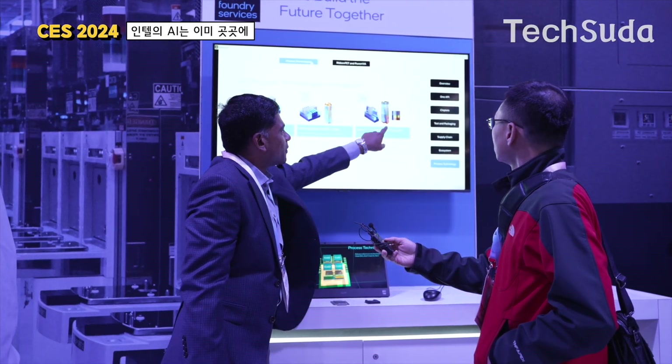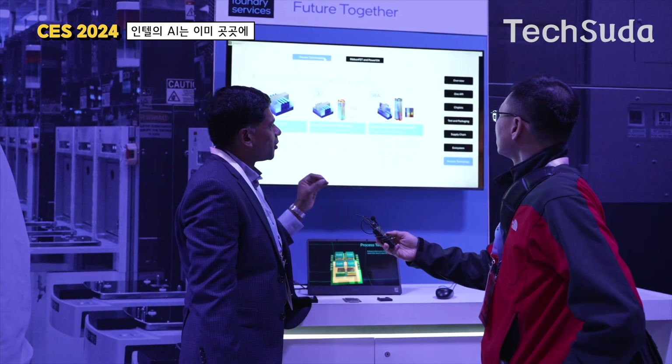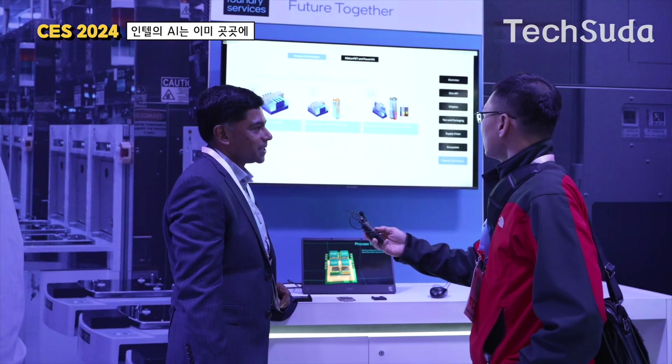It has backside power. So with PowerVia, we are able to achieve one of the best performance, power, and area results in the compilation.